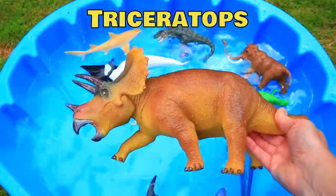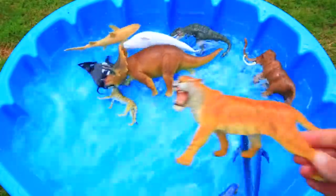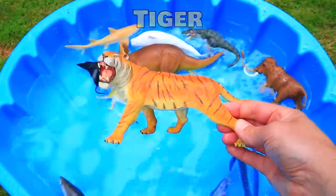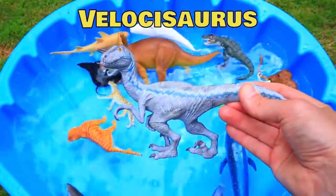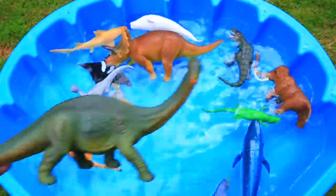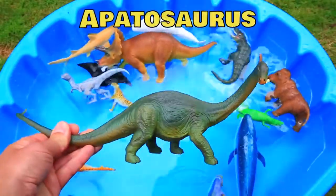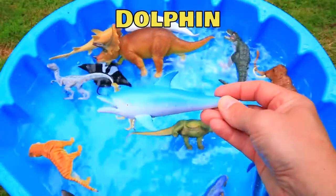Brown Triceratops. Orange Tiger. Gray Velocosaurus. Green Apatosaurus. Blue Dolphin.